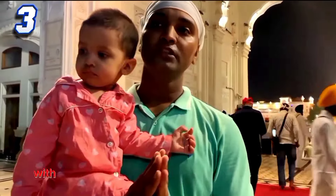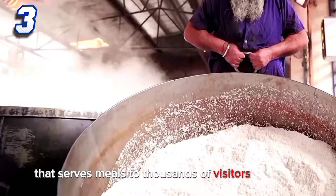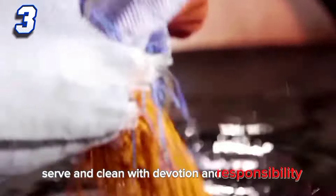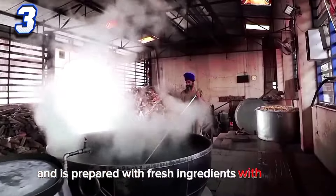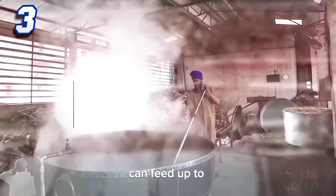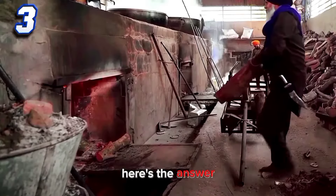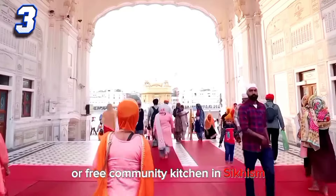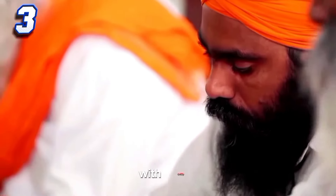This building has a free community kitchen that serves meals to thousands of visitors every day. The kitchen is run by volunteers who cook, serve, and clean with devotion. The food is vegetarian and prepared with fresh ingredients. The kitchen can feed up to 100,000 people in a single day. It's called the Guru Ram Das Langar, and anyone can eat there regardless of their background or status.